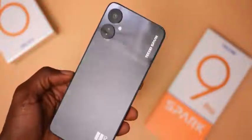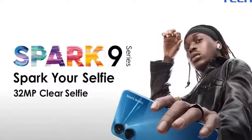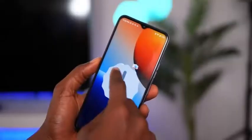The Tecno Spark 9 Pro is the latest in the Spark series and one of two devices Tecno just launched. Interestingly, Tecno partnered with Fireboy as their first ambassador for the Spark series. There's also the Spark 9T, and these are the first Tecno devices to come with Android 12 right out of the box.